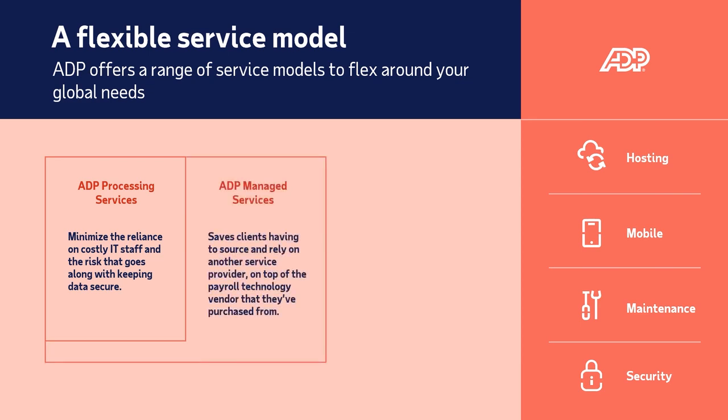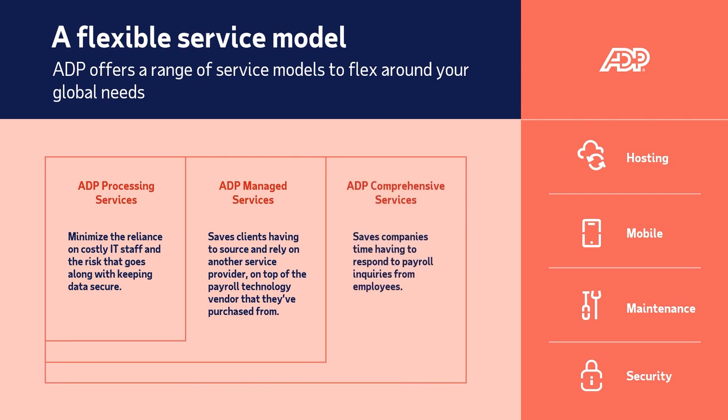Number two, managed services: ADP experts manage the payroll processing. Number three, comprehensive services: in addition to the managed services model, ADP answers clients' employees' payroll requests and queries.